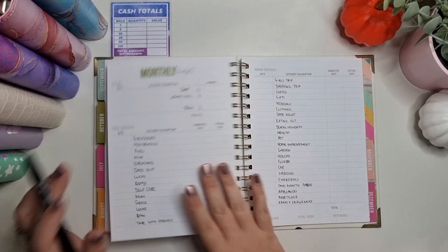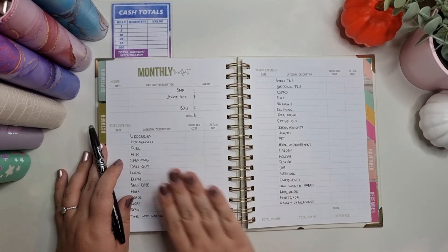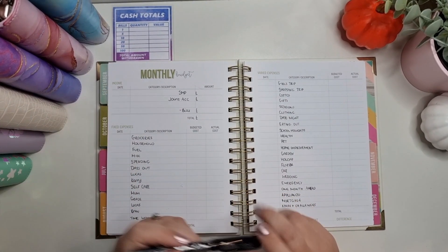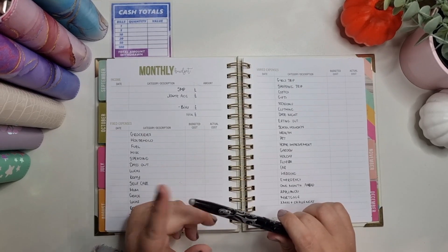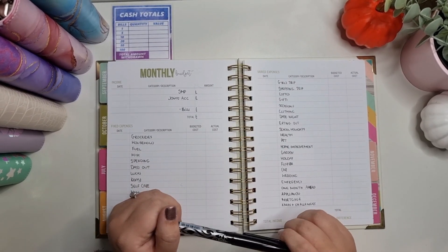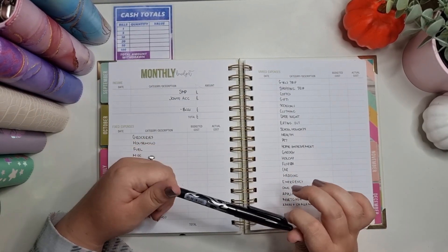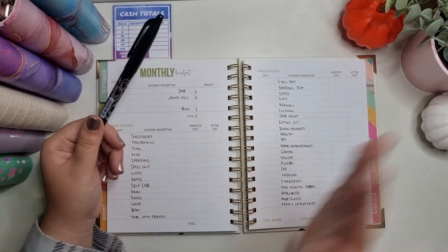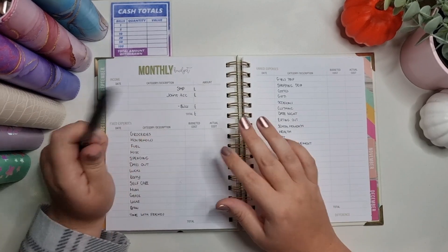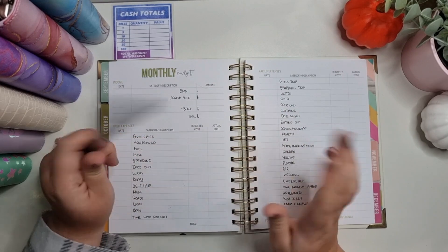I've laid out here all my weeklies and my sinking funds. I'm on SMP at the moment — this is my last month of SMP. Next month is my first month of unpaid leave for maternity, but I am doing 10 shifts during that time so I'll get a little drop of money, but it won't be until the following month.